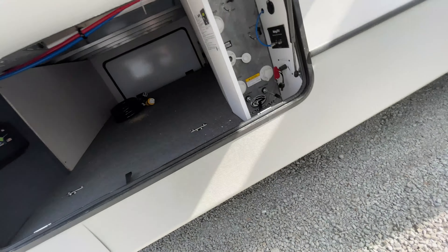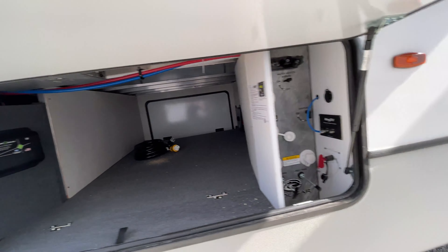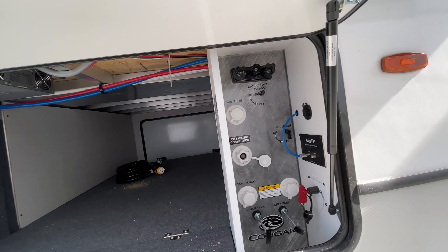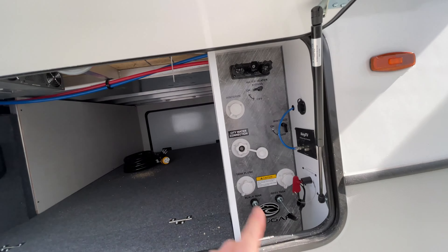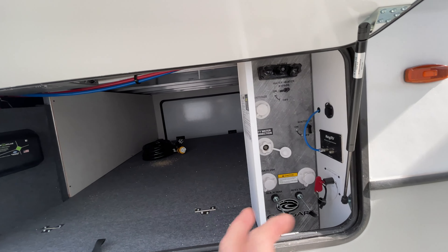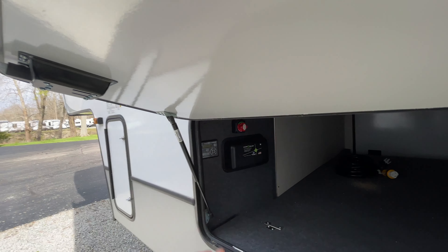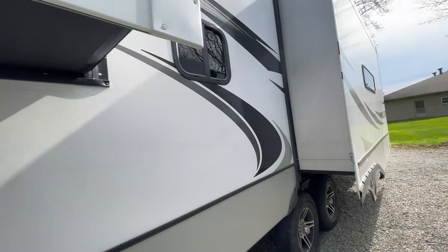So we have our pass-through storage, and then we've got our outside command central area. We have our external shower, and we've got all of our hookups, including being able to do everything for winterizing from right here, which is super nice. Battery disconnect, everything. You are on the electric leveling system, which makes things really nice and easy.